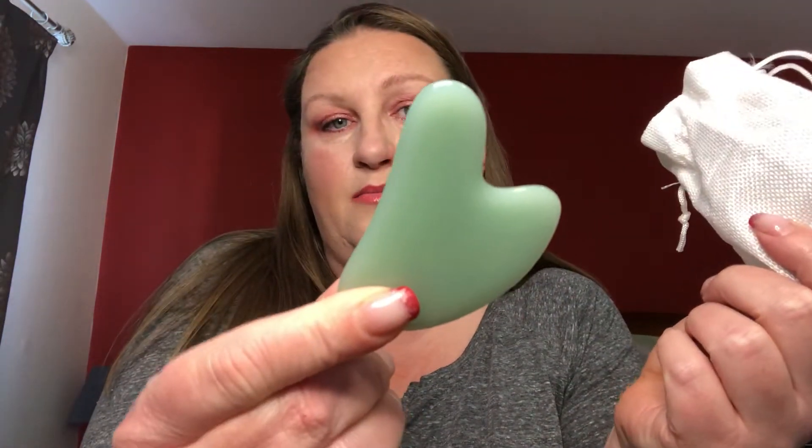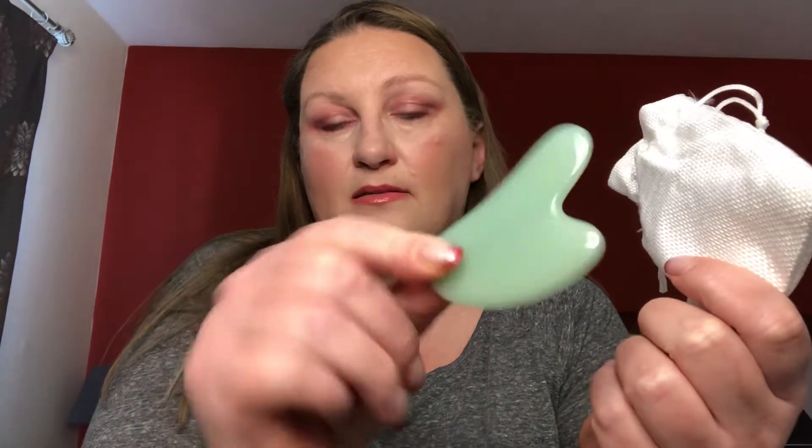The next item is the Delilah Brow Groom double-ended eyebrow groomer. Dirty Little Secrets — I believe this is a bronzer, yes, Dirty Little Secrets bronzer. There's this little baggie, and inside is a jade face massager. The next item is Clarins Water Lip Stain.